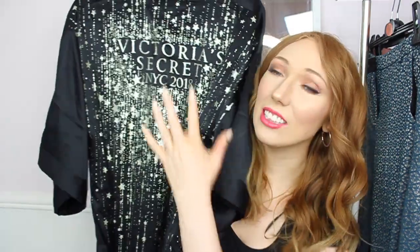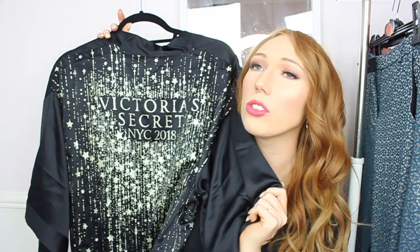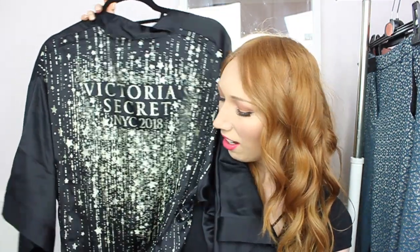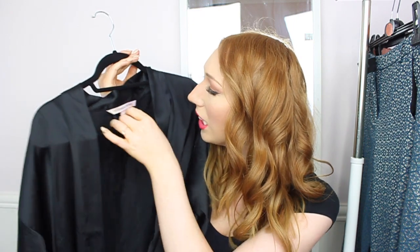The next thing is from the Victoria's Secret runway show. I've been obsessed with watching it every year and always wanted one of those robes, but they've always been so expensive. I managed to find this one on the website — it was actually reduced. There were two colors, pink and black, and I went with the black one. It is just absolutely stunning — it has stars on it, it's glittery, feels like silk, and looks beautiful. This is the 2018 New York City one, and the size I got is extra small to small.